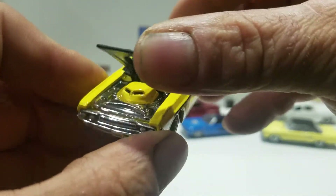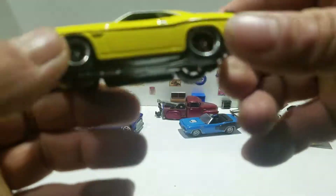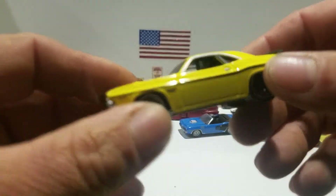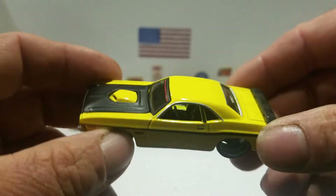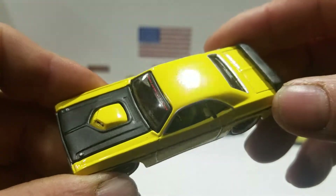You do got an opening hood, the yellow shaker on the hood, and then you get the chrome in there. This is the Dodge Challenger from Maisto — it's actually a little bit bigger though, the 1/64 scale.